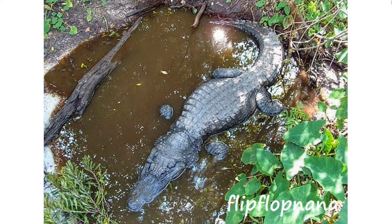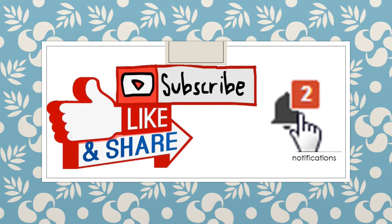That's all for today — see you later, alligator; in a while, crocodile! Don't forget to subscribe, hit the like button, and ring the bell for more videos.